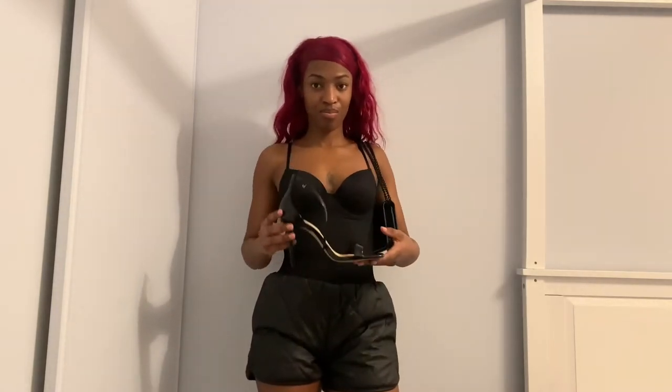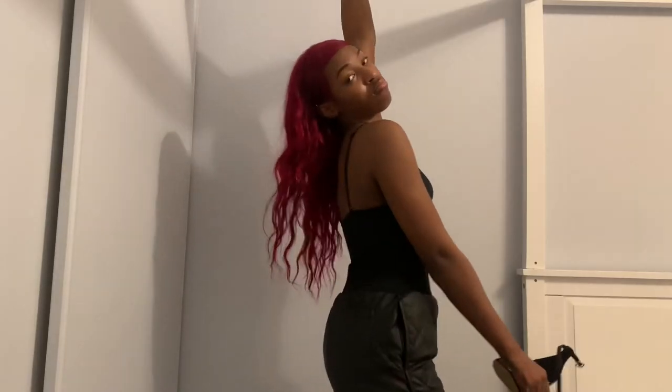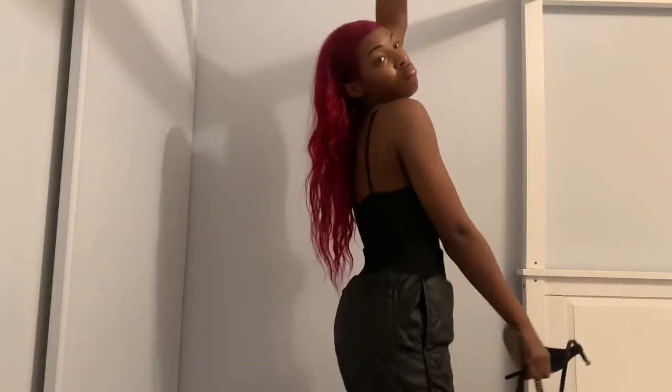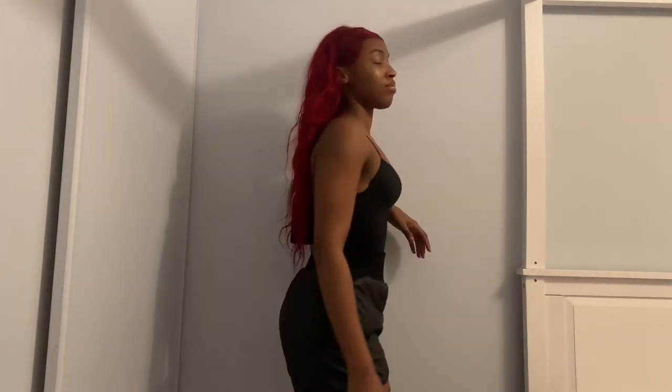You could wear an open toe or a boot but I just chose an open toe. I got these shorts in a UK size 6.